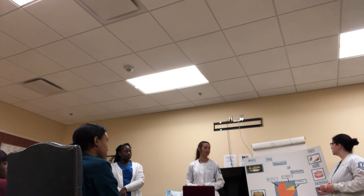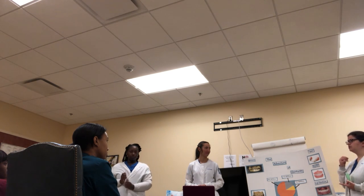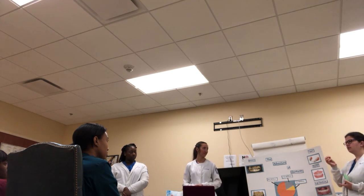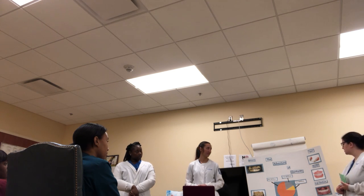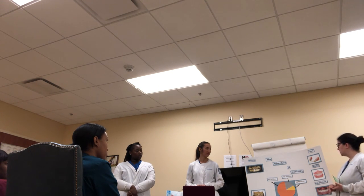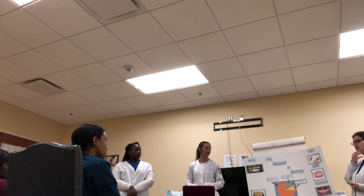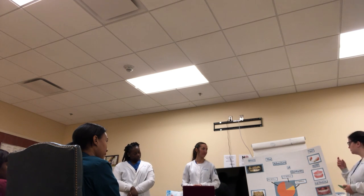We have many types of dentures. We have partials — fixed or removable. Fixed partials use cement to attach to natural teeth or implants, while removable partials can be taken in and out as needed. Full dentures remove all natural teeth and supporting structures. When you have full dentures, the bone will begin to resorb because there are no teeth signaling it needs to remain. Full dentures replace either a full arch or both arches.